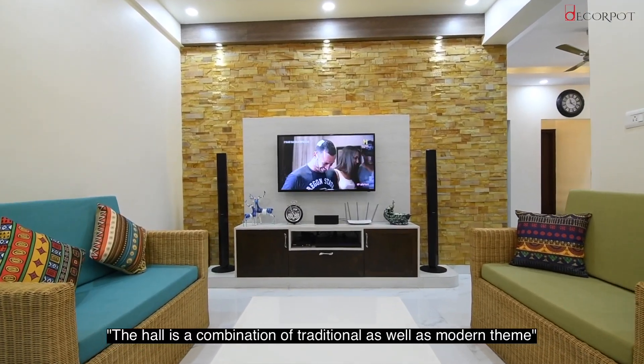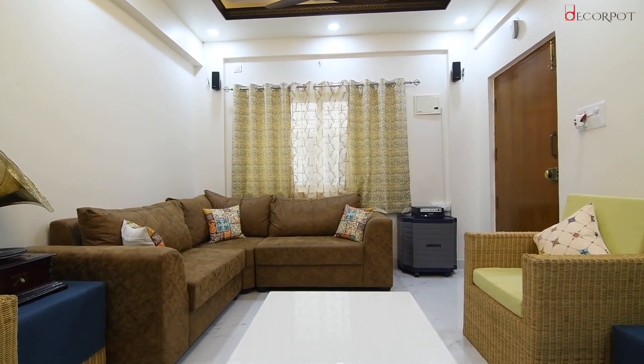My name is Paman. This is my family. The hall is actually a combination of your traditional as well as your modern theme. That is how the blend is.